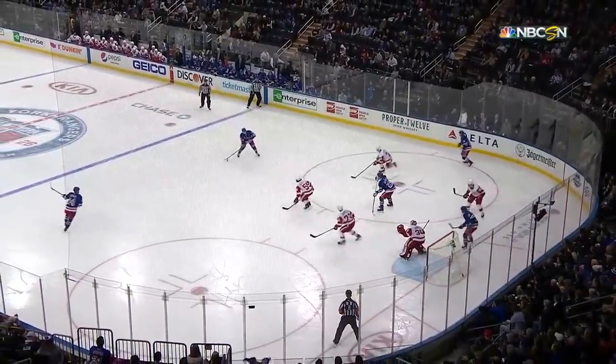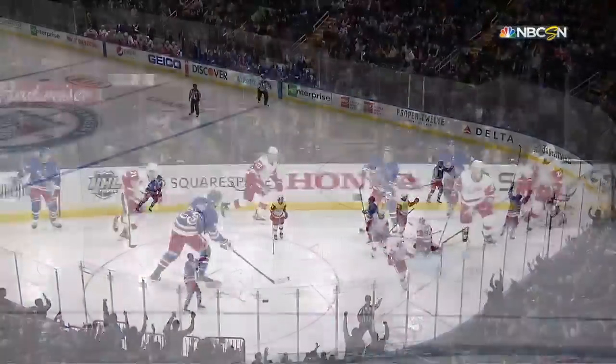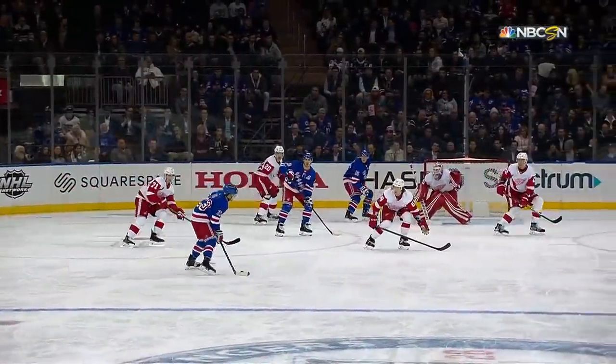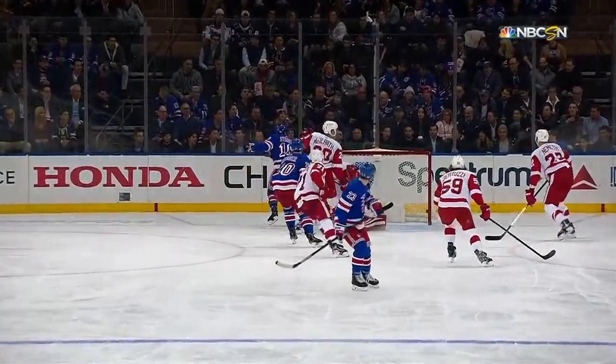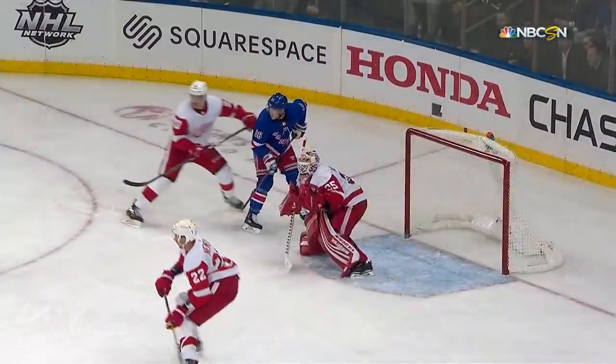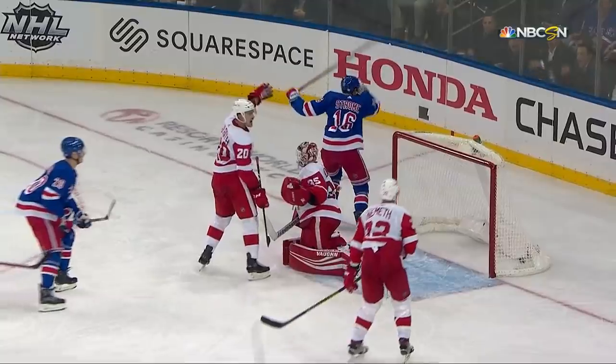And then Panarin with the backhand, Fox with the shot, and right off of Strom into the back of the net. I've seen it a couple times here tonight already from Adam Fox on the backhand. He's got a real knack for getting pucks to the net. You could see it in the first period — that one was going wide, but when you put it towards the net, good things happen, and Strom takes it right off the shoulder, no chance.